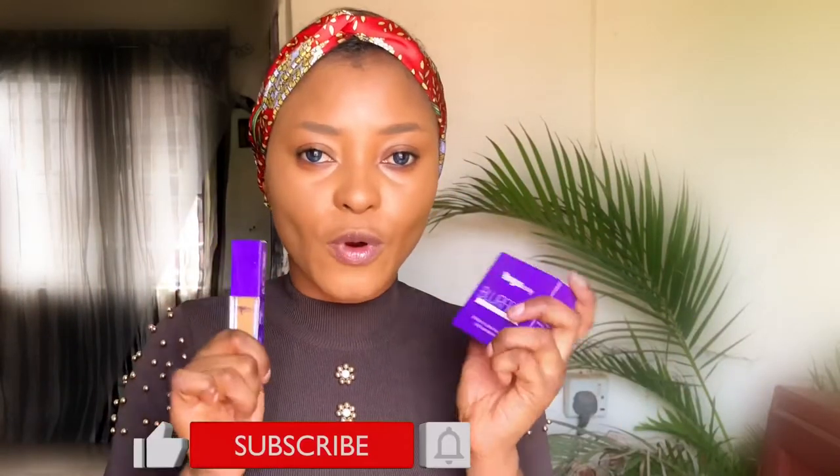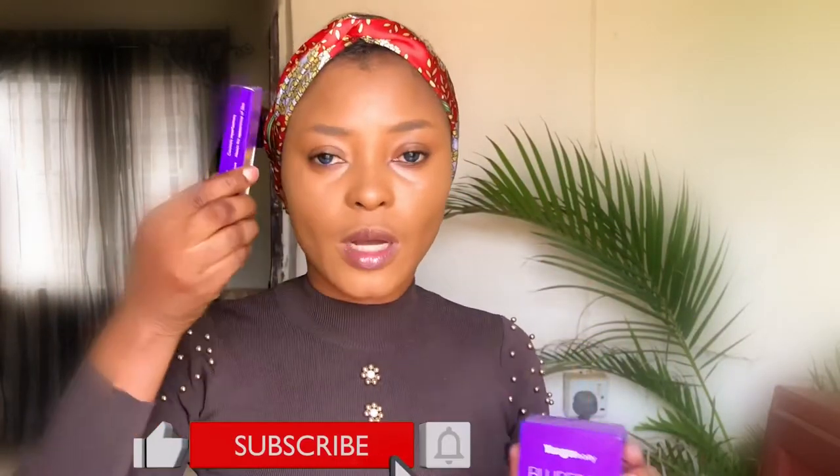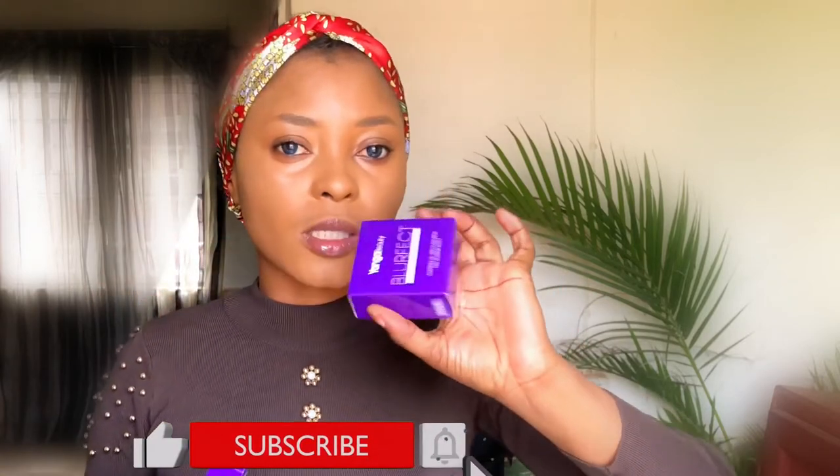I'll be trying out this new product from Younger Beauty. This is their concealer and this is their Bluff Facts Setting Powder. And I'm also going to be trying out a retractable pencil from Vis Mead makeup.